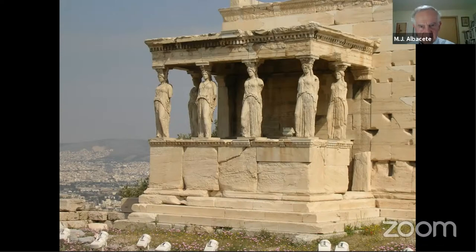Here are the caryatids — all female figures. Apparently the women of a town called Karyai had favored the enemy side, and when that city lost, the women who had supported the enemy were represented in stone to their humiliation, eternally supporting the architrave of this part of the temple.